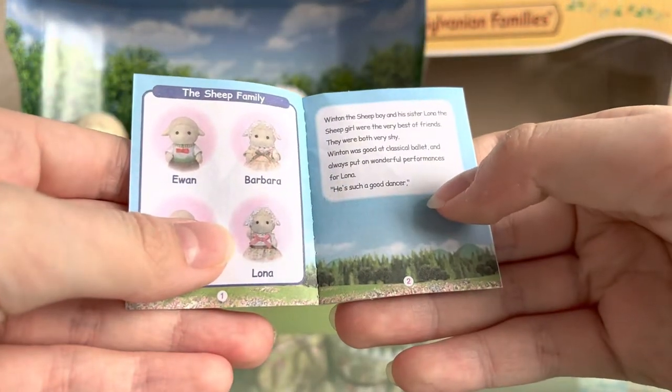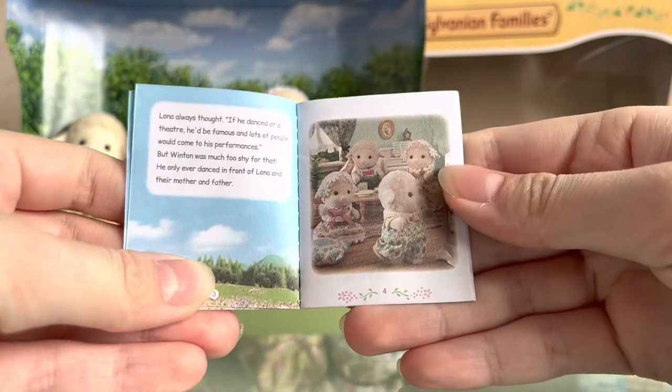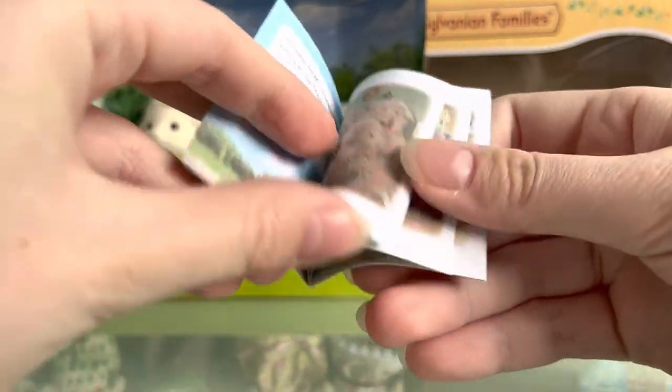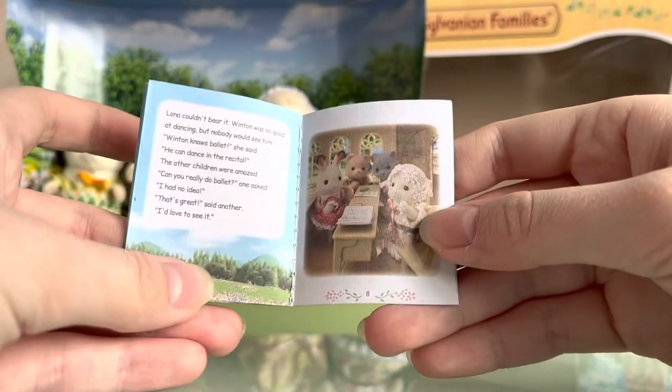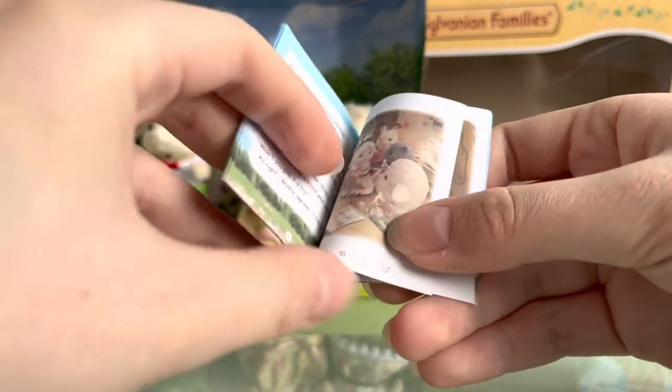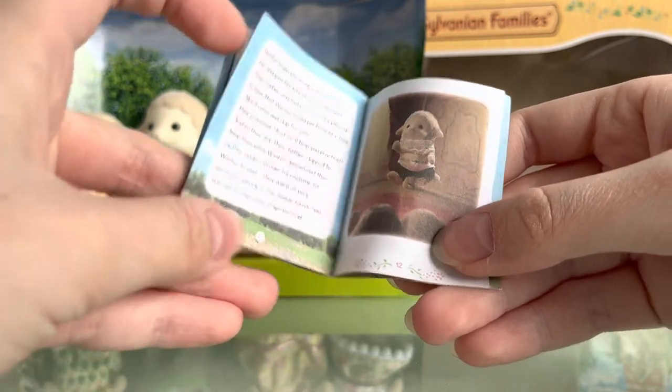So now I'll quickly show you the pictures in the storybook, and you can pause it to read if you want to. Something that's country school — even the bell fitter.